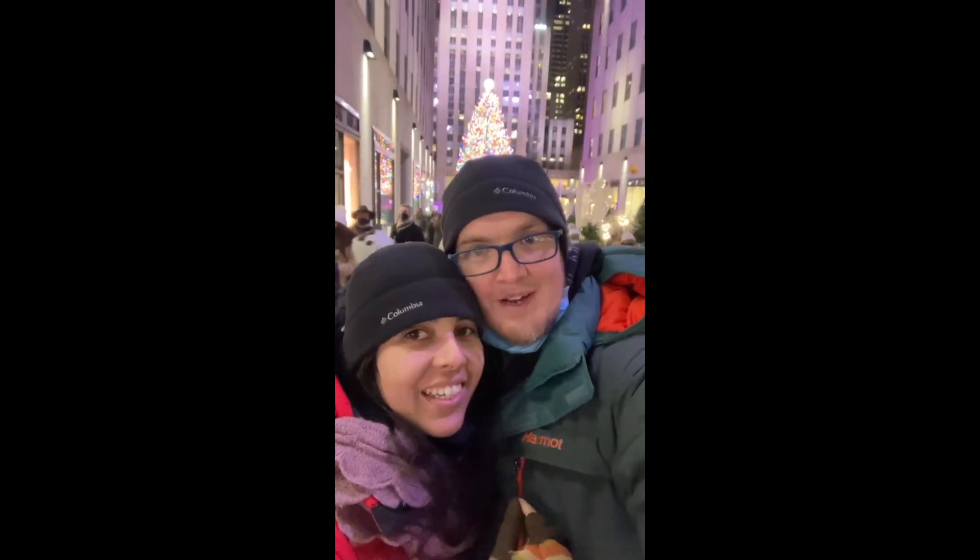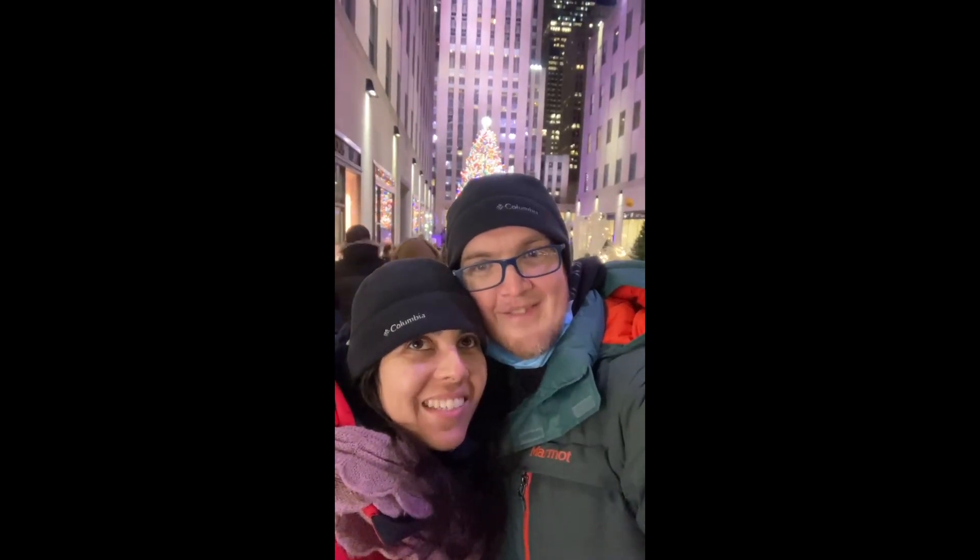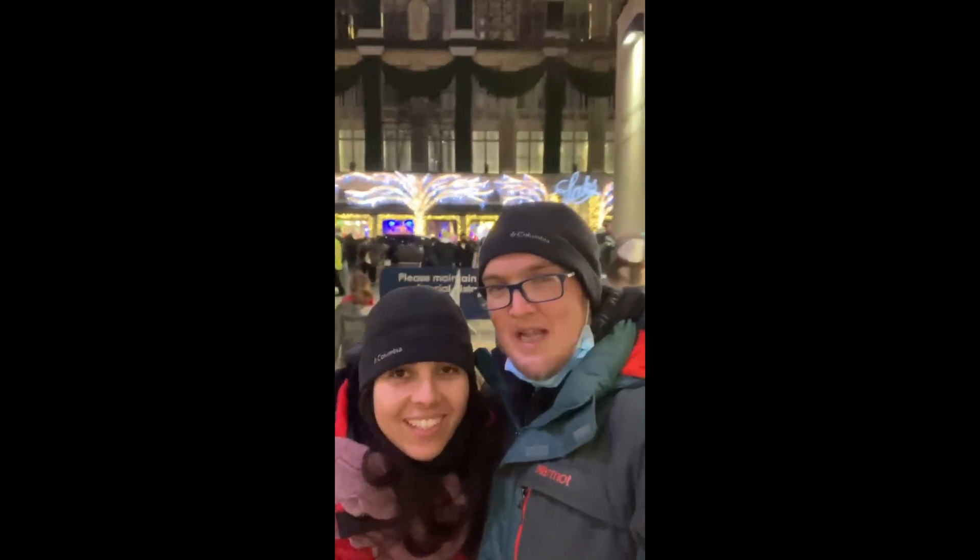This is me and Joyce at the Rockefeller Center Tree in 2020, coming down to just check it out on the way back to North Carolina. And behind us we have the Saks Fifth Avenue with all the beautiful lights — they have a good light show on it.